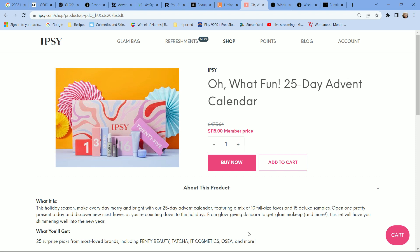The Ipsy advent calendar retails for $115. If you don't subscribe to Ipsy and don't have a large makeup or skincare collection, it would be a decent box. However, if you already subscribe, I'd say skip it — you probably already own most items. I'd actually recommend taking that $115 and putting it toward eight months of the Ipsy Glam Bag, where you'd get 40 products instead of 25, be able to select one item, and likely end up with more full-size products.